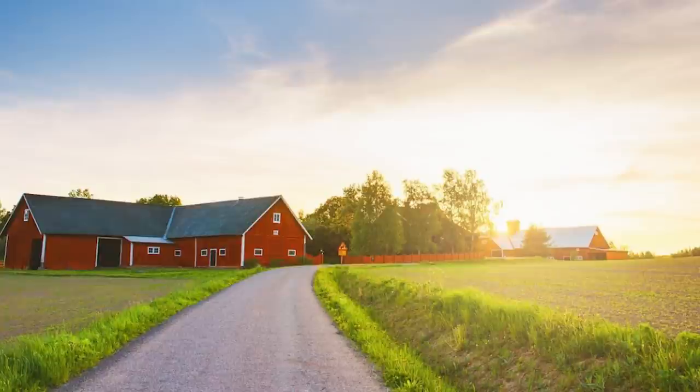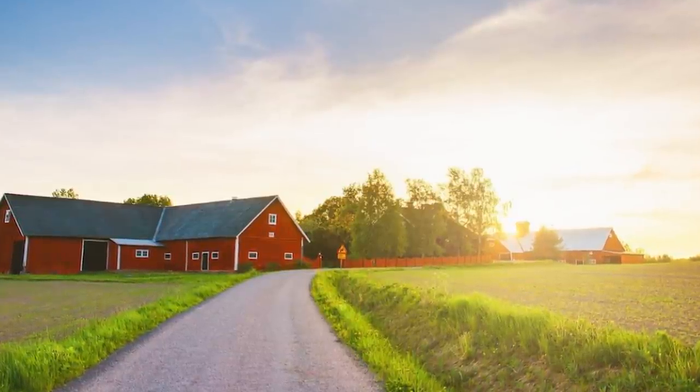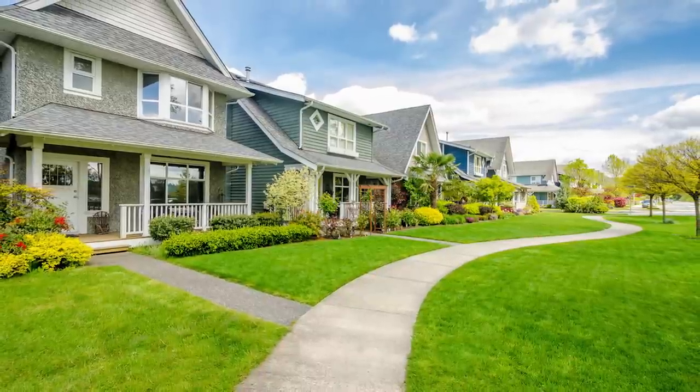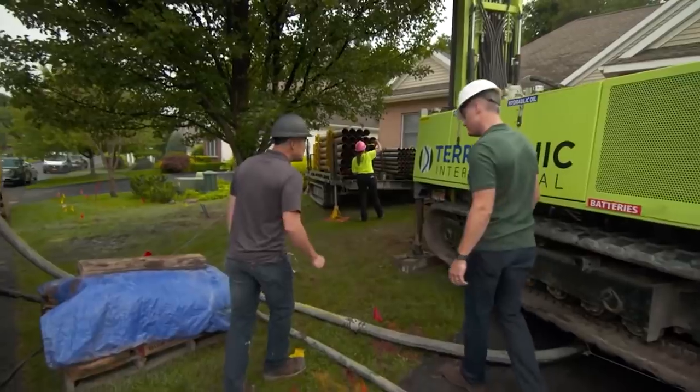In rural areas with lots of land, a big well drill might be fine. But a lot of our homeowners live in Westchester in fairly dense, manicured lawn communities where your neighbor might object to a giant drilling rig, or there simply isn't space. So we've developed a drilling rig — really a whole drilling suite of equipment — specifically designed for residential environments, fitting into tight spaces without leaving a huge mess.